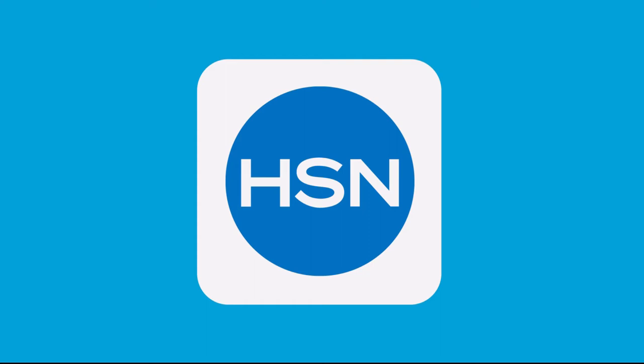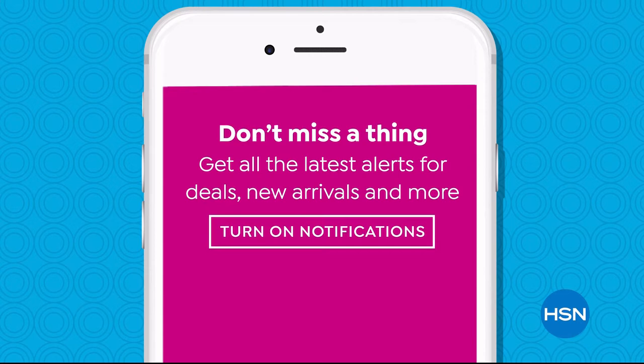Don't miss a thing with our HSN app — get $10 off your first in-app purchase with code WELCOME10. Opt in to push notifications for early access to exclusive app-only deals. Available on Apple and Android devices.